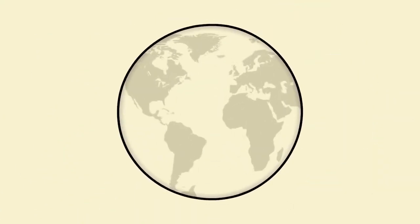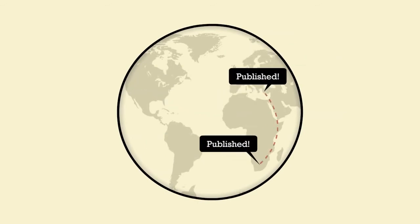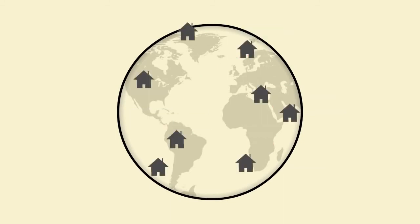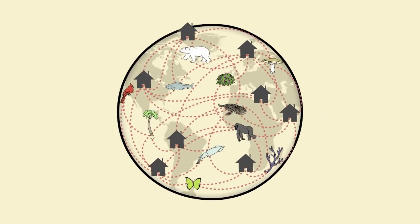So join the challenge! Compete to discover something new, gain points for your findings, get published in the BOLD database, become a citizen scientist, and most importantly, help all of us better understand our place alongside our neighbours in the web of life on Earth.